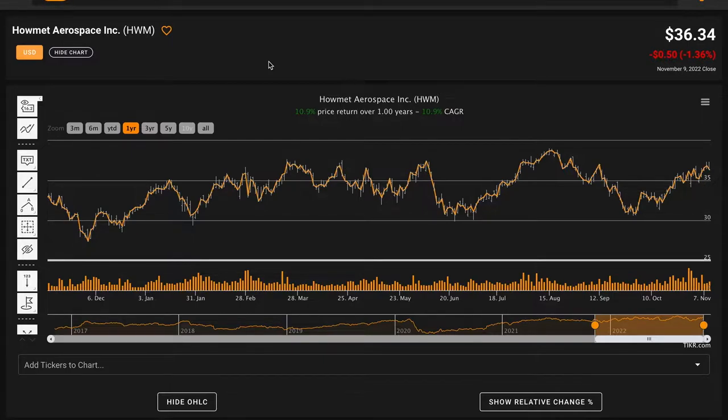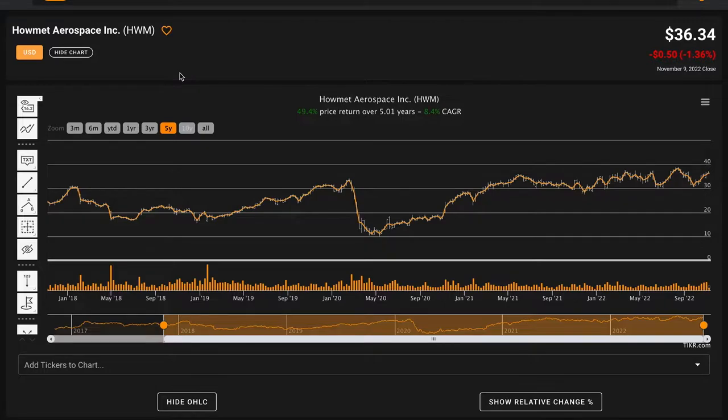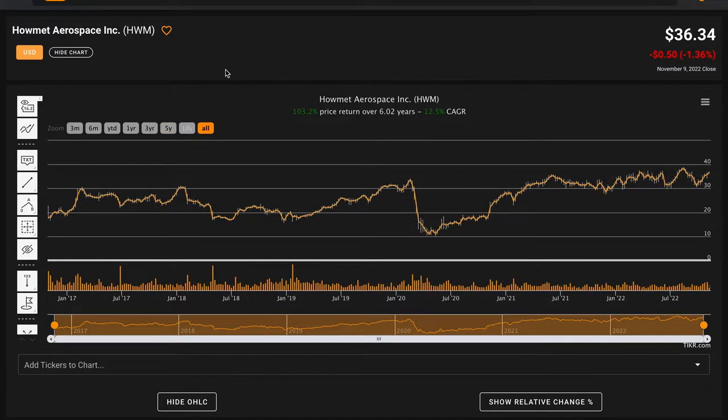Howmet Aerospace is a business that's been very requested for analysis by subscribers. Currently, their stock is trading for $36.34 per share, and over the last year, their stock price is up 11%. This 11% return is in sharp contrast to the S&P 500, which is down over the past year. Over five years, Howmet Aerospace is returning 8.5% compounded annually, and going back six years to when the business was listed publicly, Howmet Aerospace has compounded at a rate of 12.5% annually, so their share price has more than doubled over this time.